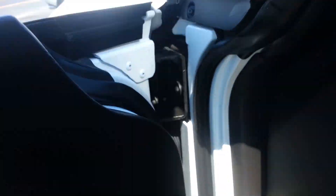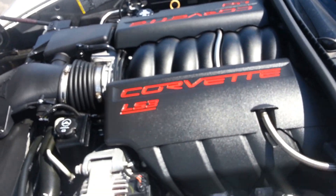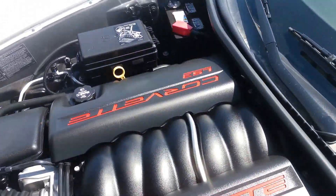Take a quick look under the hood. You can see the LS3 motor, 6.2 liter. Runs very smooth. Engine bay is very clean.